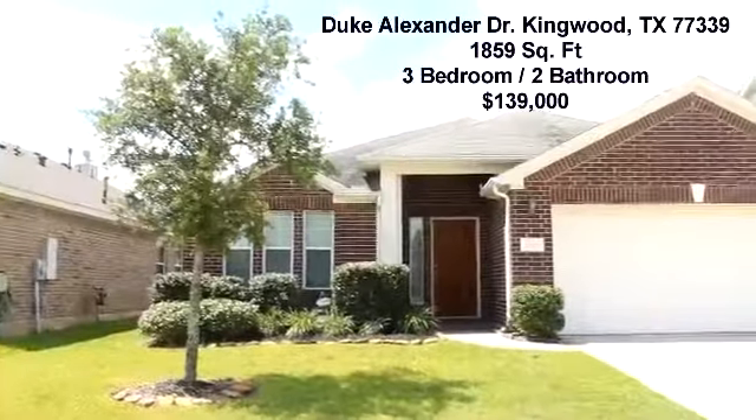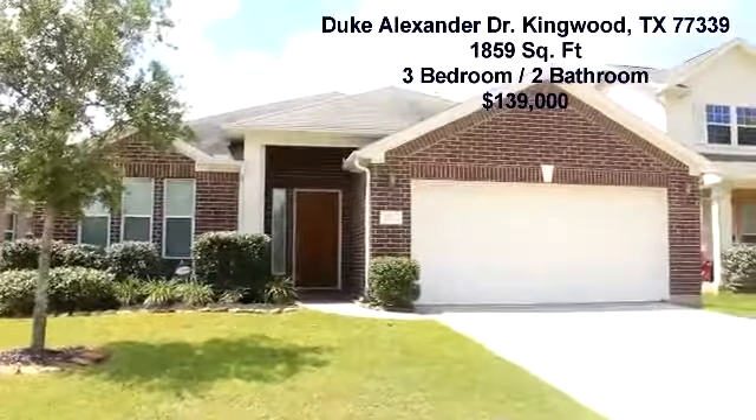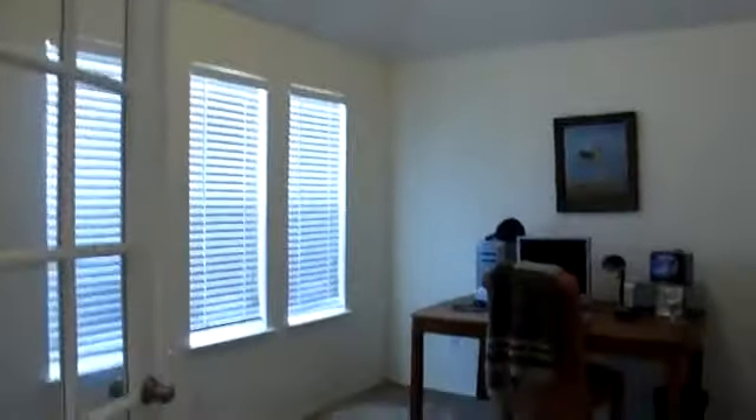Welcome to 21578 Duke Alexander Drive. This is a great one story home in the newer part of the Kingwood area.